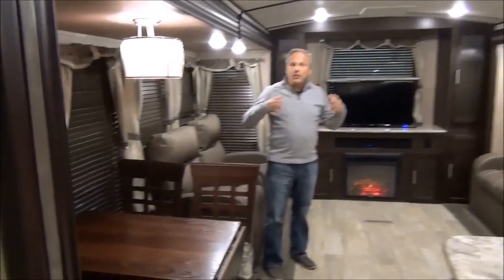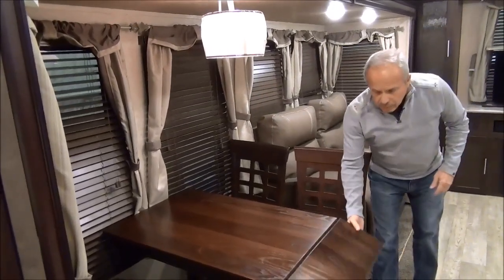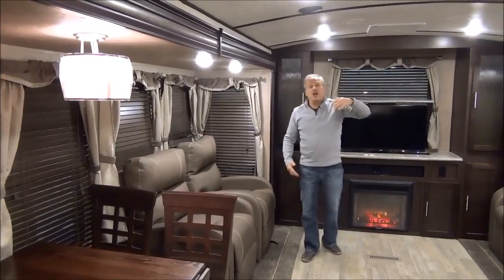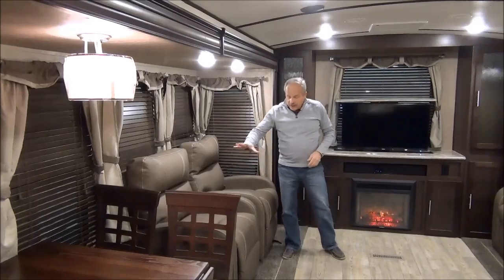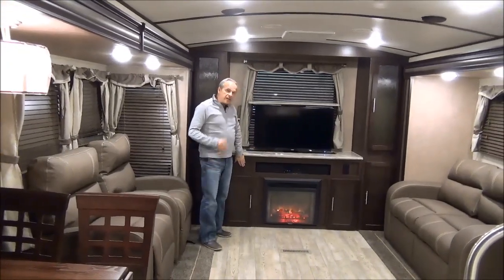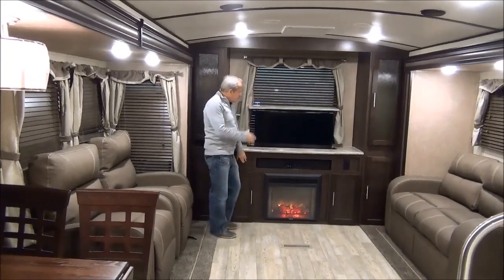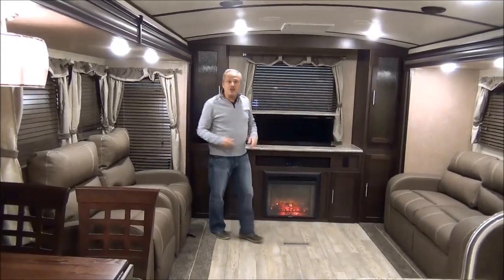As we work our way back, you're going to see a very residential look — all LED lighting, residential blinds, and a beautiful table with an extension as well as storage in the chairs. There's a lot of space in here with nice high ceilings, so taller folks can walk through and feel very comfortable. Recliner chairs, TV, and a fireplace are right at the back window. It's set up very comfortably for visiting, and if you have a nice view out the back, you can drop your TV, open those blinds, and watch the sunset while having your evening coffee or beverage.